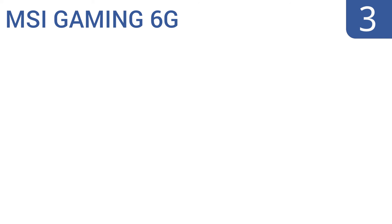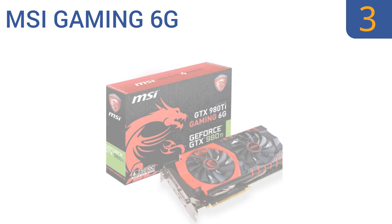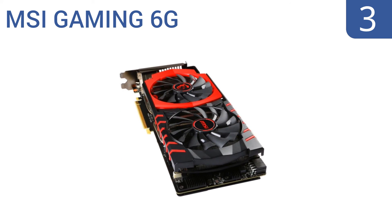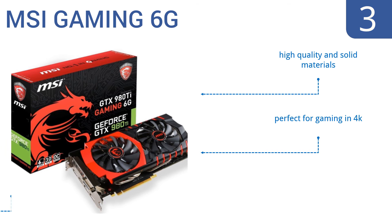Nearing the top of our list at number 3, the MSI Gaming 6G lets you play games like Crysis 3 at 60 frames per second and enables you to hook up your 1080p monitor to your PC and see 4K graphics on your old screen. It also comes with a backplate to prevent sagging. It's made from high-quality and solid materials and is perfect for gaming in 4K. It overclocks very well.